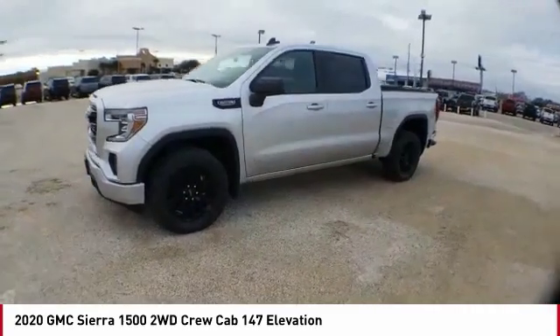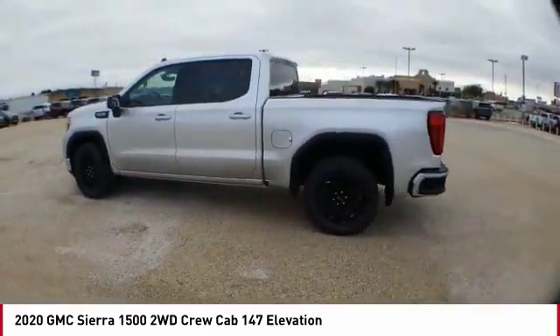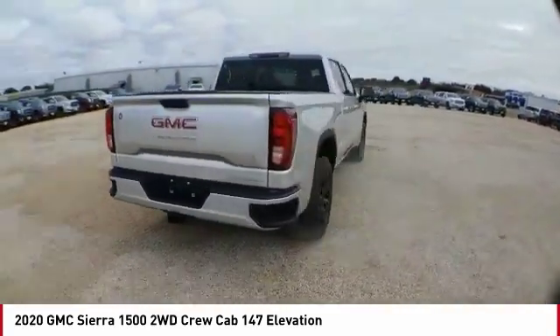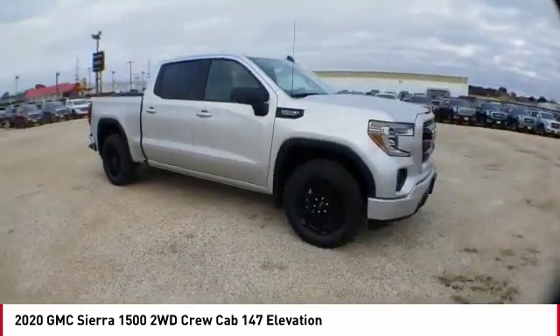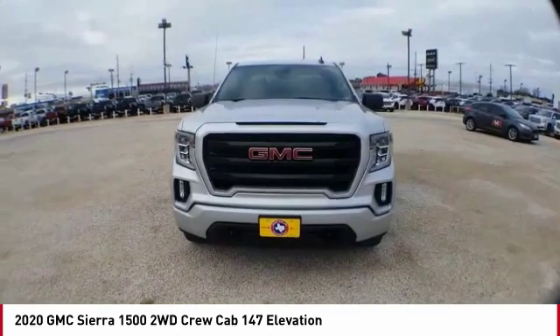Stop by and take a look at the 2020 Sierra 1500. The GMC Sierra is a full-size pickup with all the functionality you could expect. With multiple trim levels, the GMC Sierra provides a wide range of features for you to enjoy. Power and advanced technology can both be found in this fantastic truck.